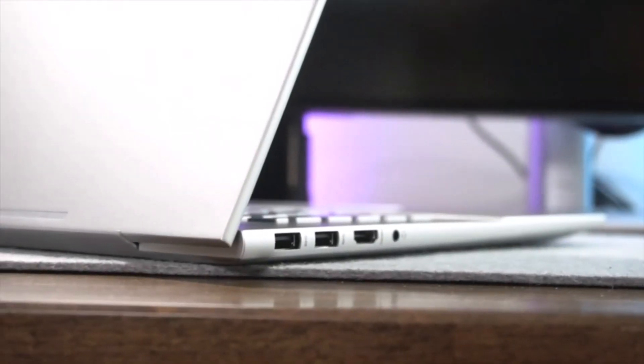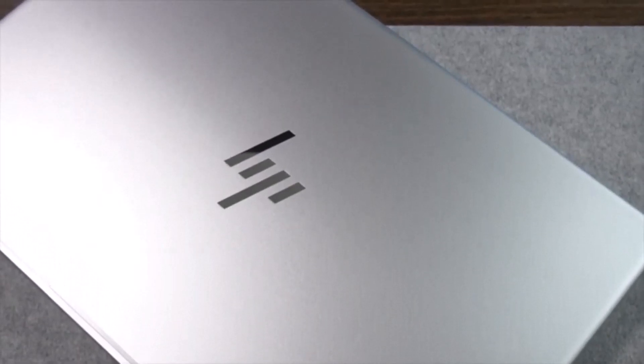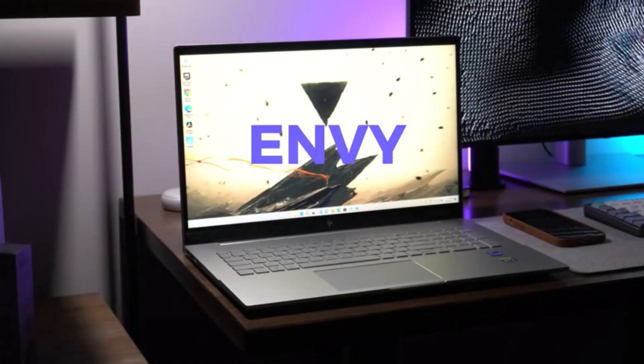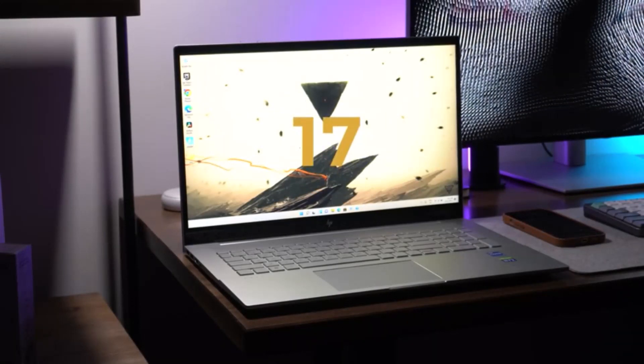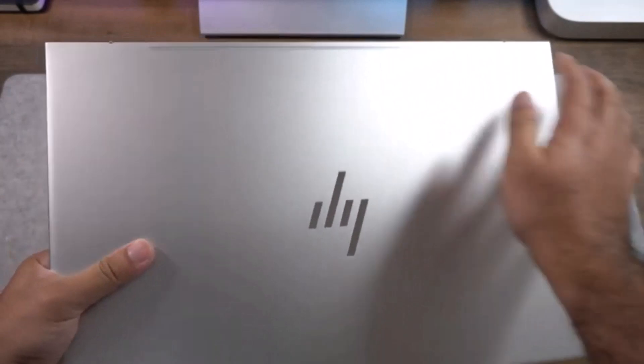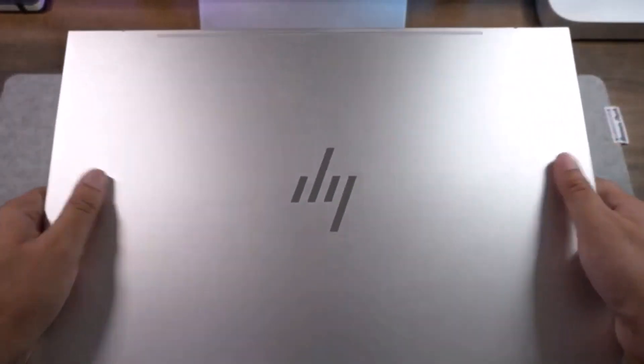Asus ROG Strix G17. This laptop is powered by an Intel Core i7 processor and 16GB of RAM for smooth and lag-free performance. It has a 17.3-inch Full HD display and a 512GB SSD for fast storage. It also comes with an NVIDIA GeForce GTX 1650T graphics card for AutoCAD.